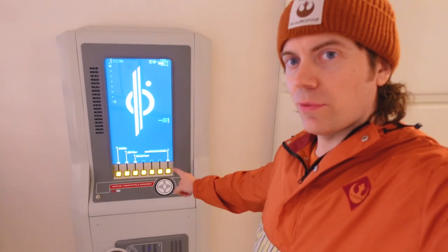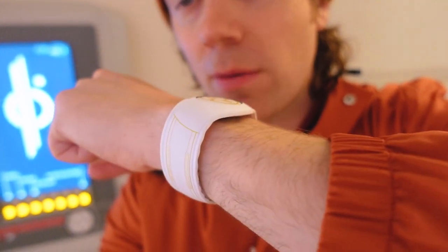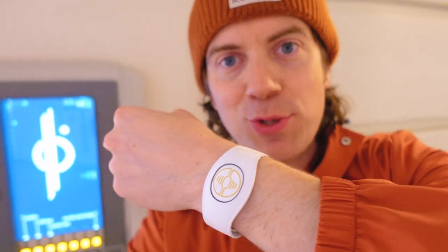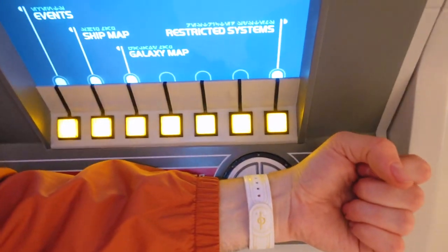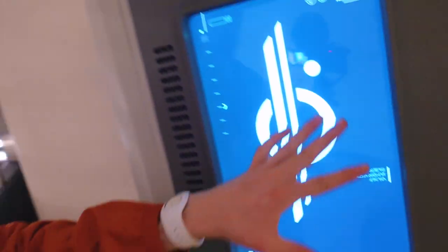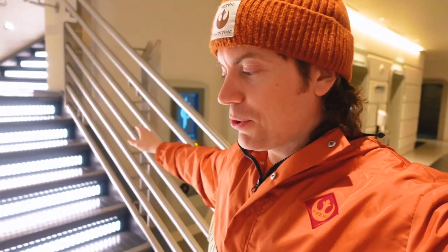Something you'll want to keep an eye out for when you're on the Star Cruiser and using your data pad is these terminals, where you can use your m-band that you receive when you arrive. You can scan your wrist and information pops up, letting you continue missions you'll be doing on the trip. We didn't use them enough because we were filming, but they're definitely useful.